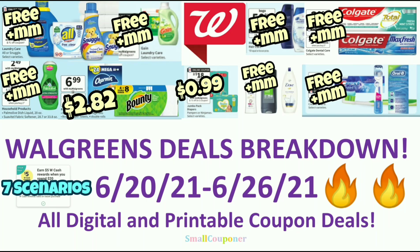Hi guys, this is Small Couponer. These are the Walgreens Sales Breakdown for the week of June 20th to June 26th, 2021. These are all digital and printable coupon deals. So let's get started.